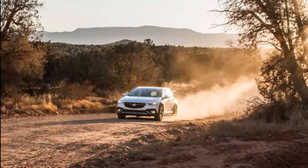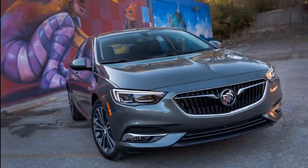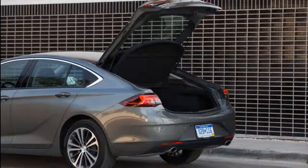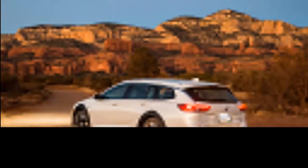We will try to discuss details about this car, ranging from reviews, concept, redesign, rumors, exterior, interior, specs, changes, engine, colors, pictures, release date, and also prices. Congratulations to read and we hope you enjoy it, and then we'll come back again here.